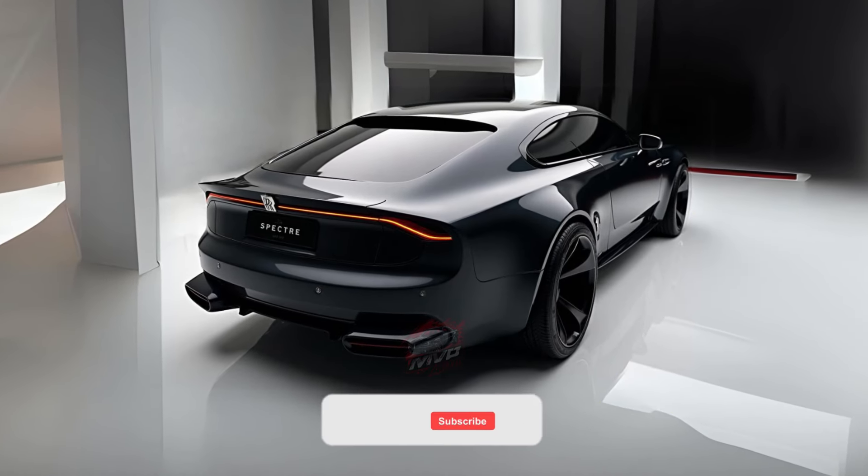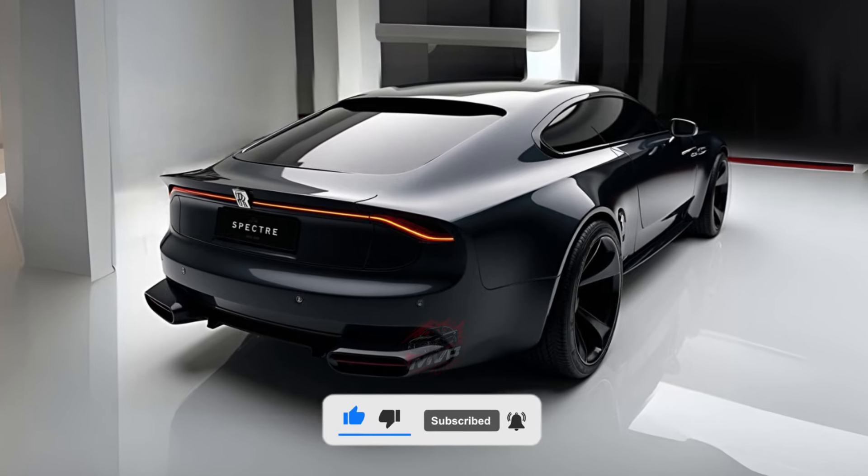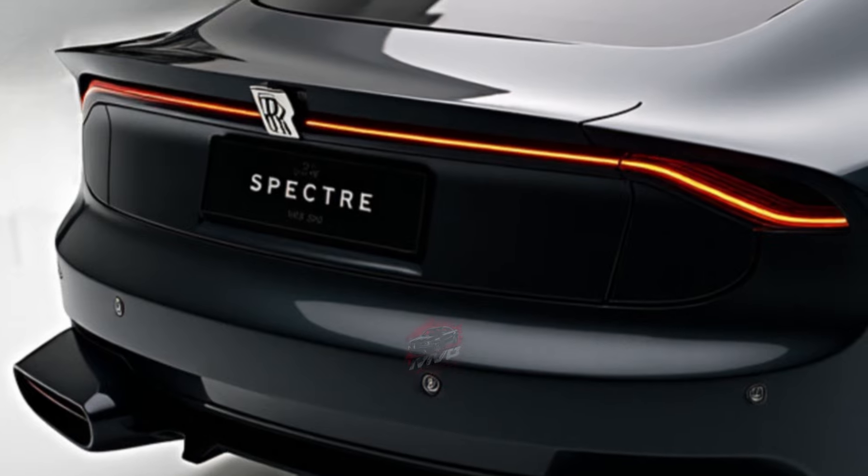Welcome back to MVP Auto. The 2024 Rolls-Royce Spectre is a symbol of luxurious electrification, and despite arriving fashionably late to the electric vehicle revolution, it's already making waves.